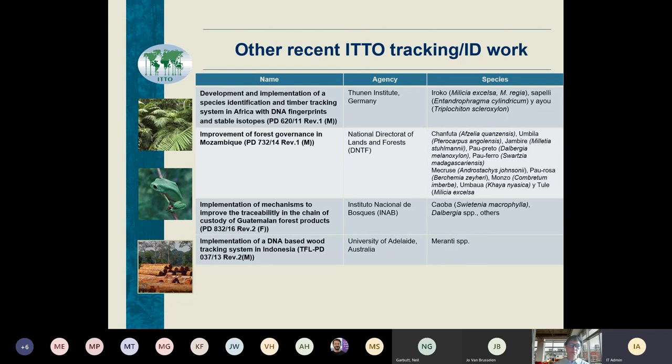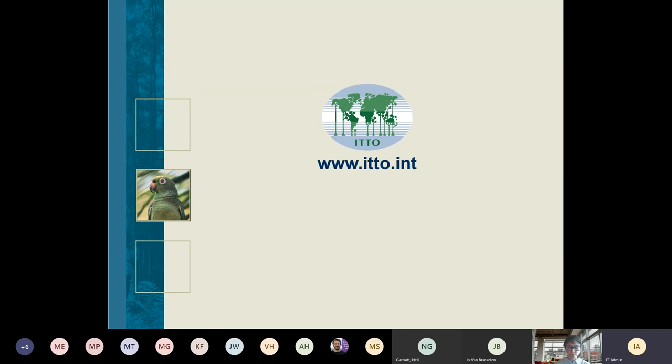That's a brief overview of what we've been doing. The takeaway is that ITTO has a fair amount of experience in this kind of work, and we feel that taking on the GTTN portfolio is a logical extension of all the work we've been doing over the past 30 years in the field of wood ID and wood tracking. Thanks a lot.